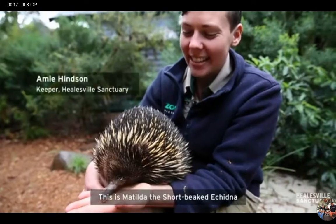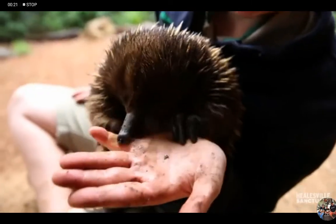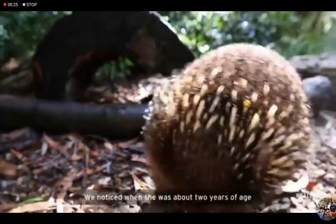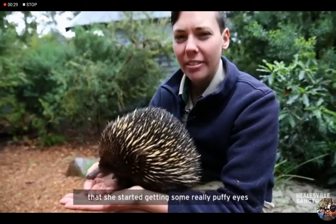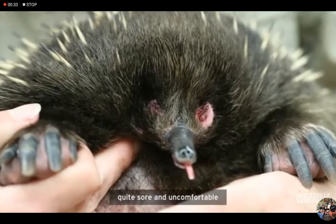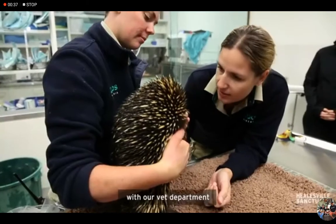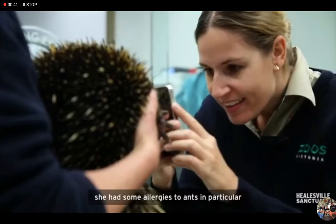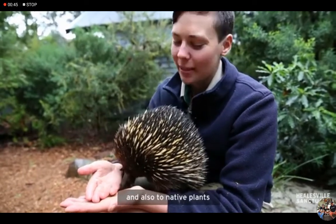This is Matilda the Short Beaked Echidna and she is allergic to ants. We noticed when she was about 2 years of age that she started getting some really puffy eyes. They were really pink and they looked quite sore and uncomfortable, and we did some tests with our vet department and they were able to determine that she had some allergies to ants in particular and also to native plants.